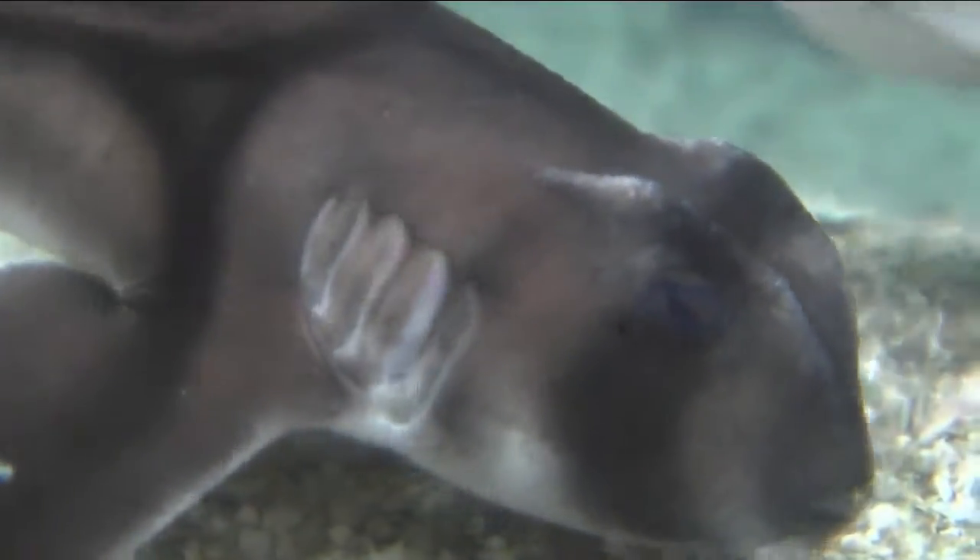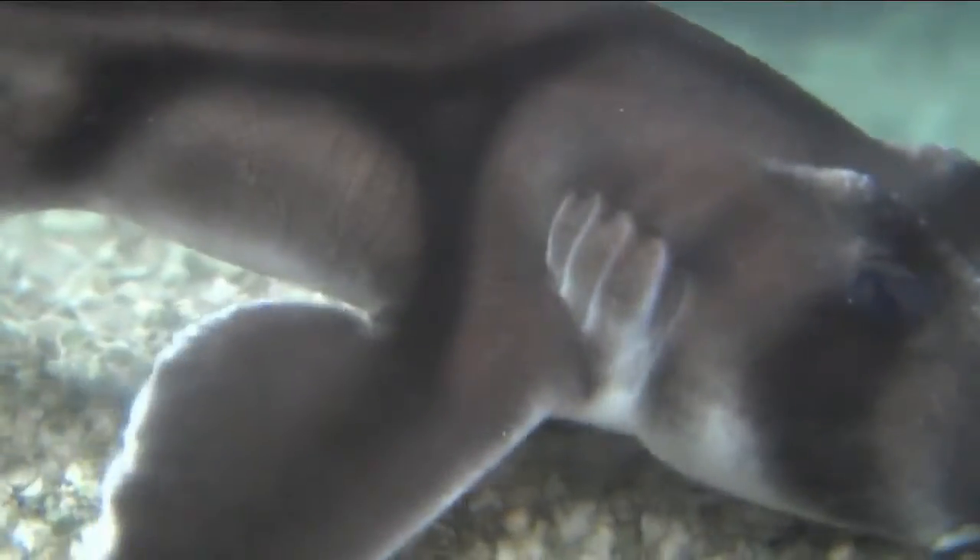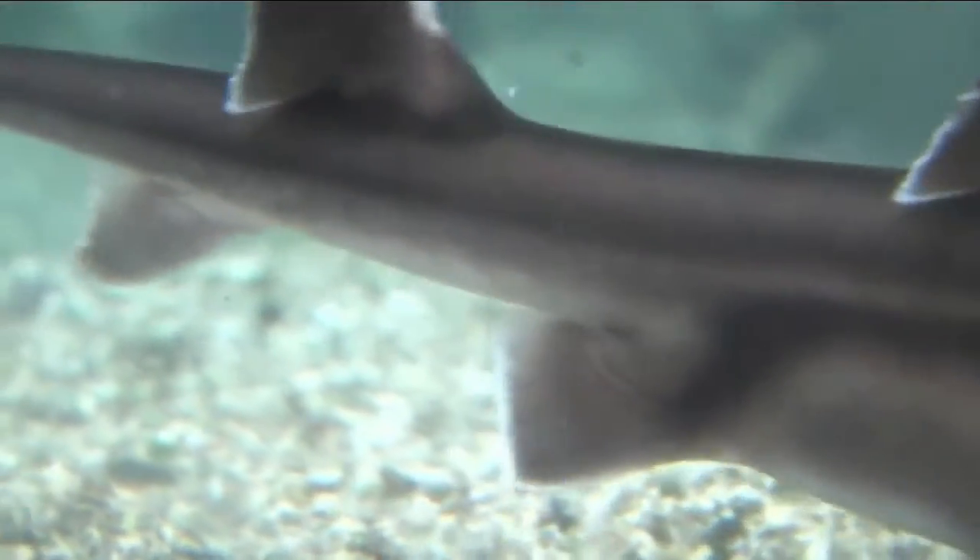They usually stay in the shallow water around the reefs. The Port Jackson tends to be more gray and they have some distinct black stripes down the side. Their diet is not typical for a shark because they don't eat a lot of fish.